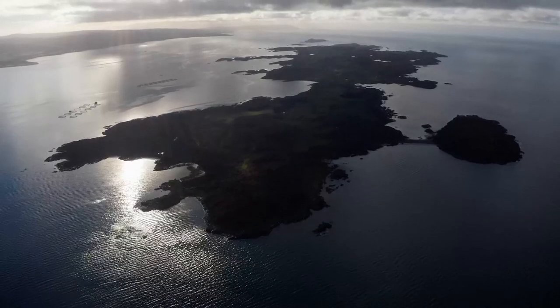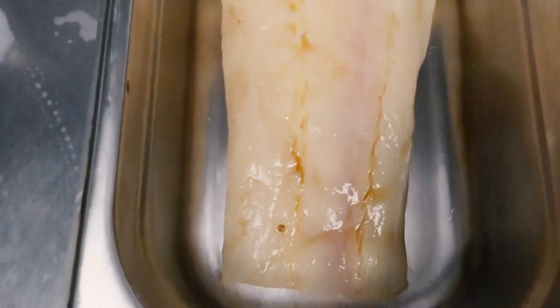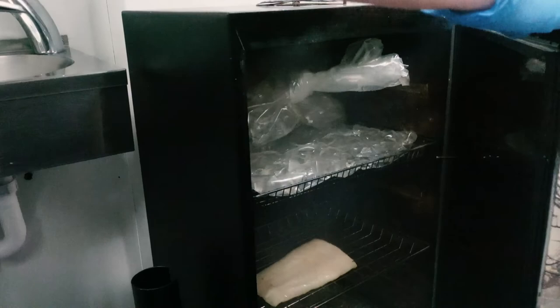Today we've got the Ghia halibut — it's completely sustainable. I use the maple sugar in the curing process and it's a short cure; I only cure it for four hours.